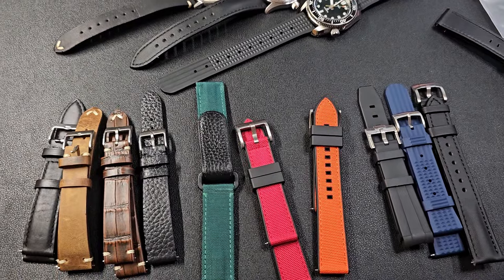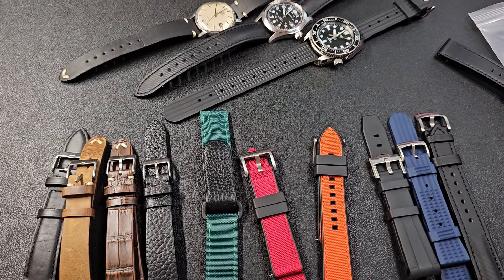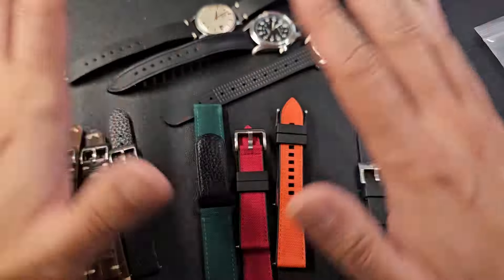They gave me all these straps that you see on the table. This is a multimedia setup — I have a camera pointing down, a camera on my face, as well as a screen recording. Let's hope it works this time.